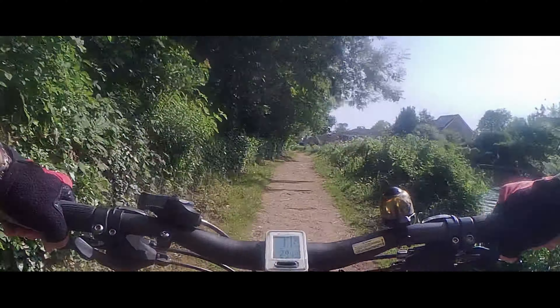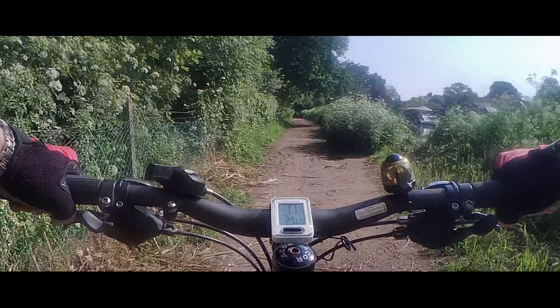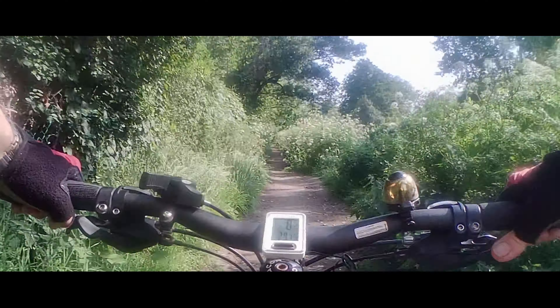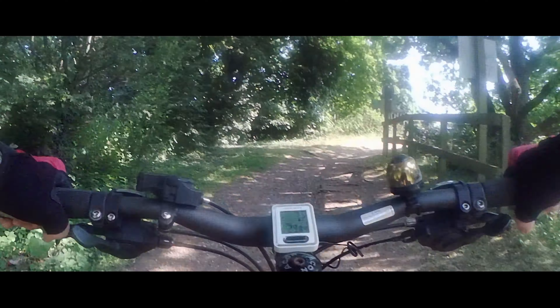Gradually the surface will improve as we get towards Addlestone, but there are still a lot of roots across so it can be quite bouncy. When we were out the other day we hit the River Wey and parts of this were really sandy — it had dried out, and that can be dangerous because the wheels tend not to steer properly and you can start to slide.